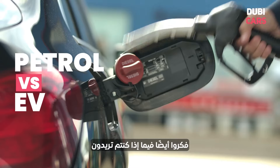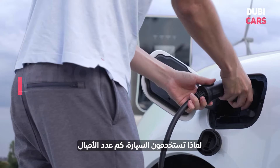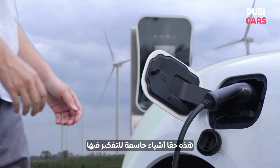Also think about whether you want to buy a petrol car or an EV. There are a couple of things you need to think about there: what are you using the car for, how many miles you're doing, how close are you to a charging point? These are really crucial things to think about.